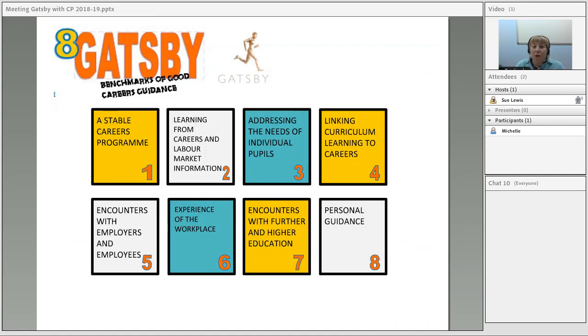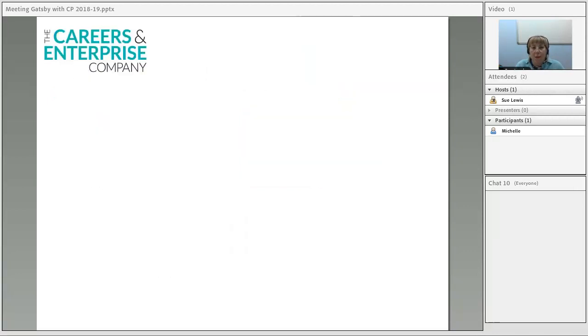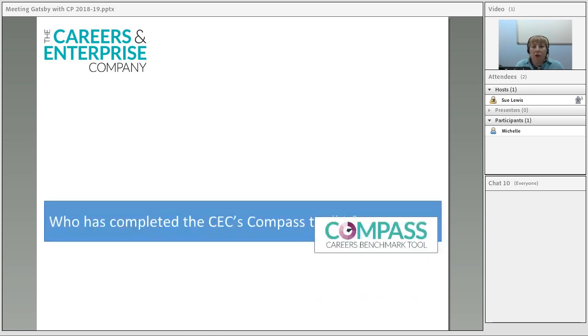Today we're talking about how CareerPilot can support schools and colleges in meeting the Gatsby benchmarks. Currently, on average from the State of the Nation report from the Careers Enterprise Company, schools are meeting about two of these benchmarks on first assessment, so there's still quite a lot to be done. The Careers Enterprise Company are taking a national lead on supporting schools and colleges in achieving the benchmarks.